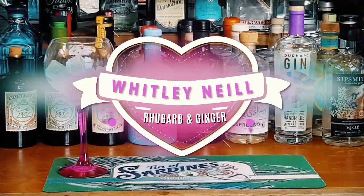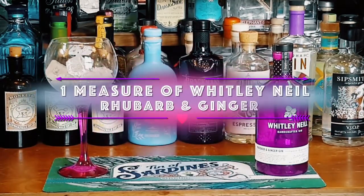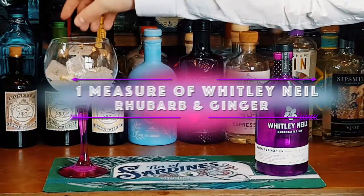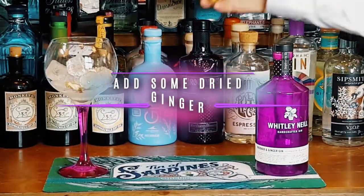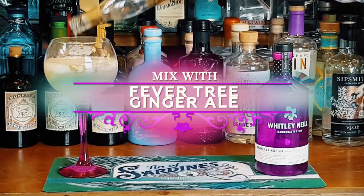At number 2 it's Whitley Neil Rhubarb and Ginger. We've added the ice and that measure of Whitley Neil Rhubarb and Ginger. Now to bring out the flavour even more, let's add some dried ginger, and the perfect accompaniment has to be Fevertree Ginger Ale.